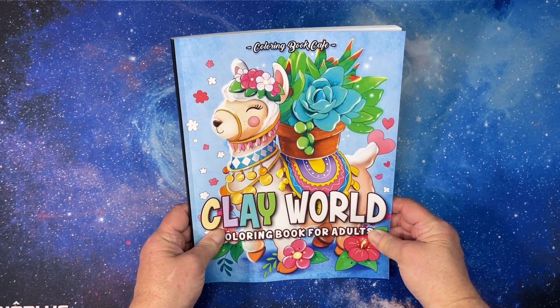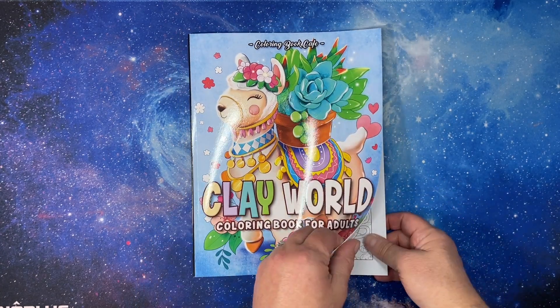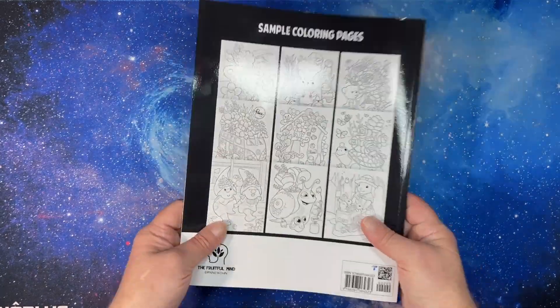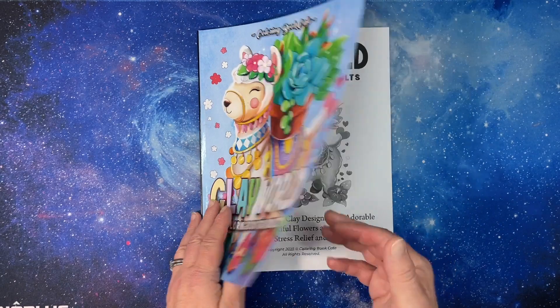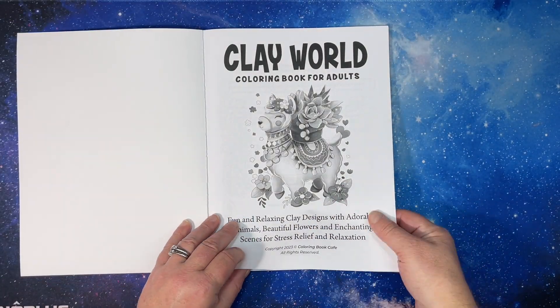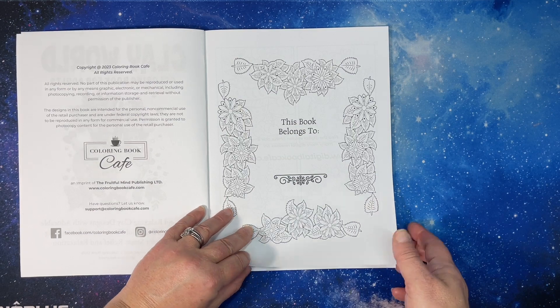This is a new book as of June 2023. It is an Amazon printed book and I couldn't resist the cute clay images I actually collected.